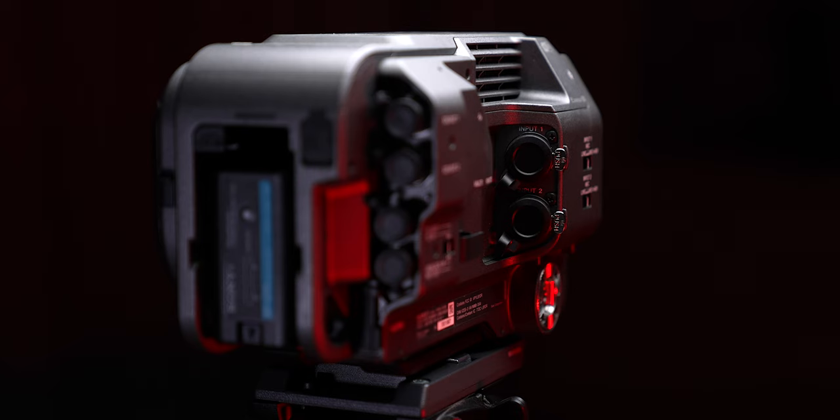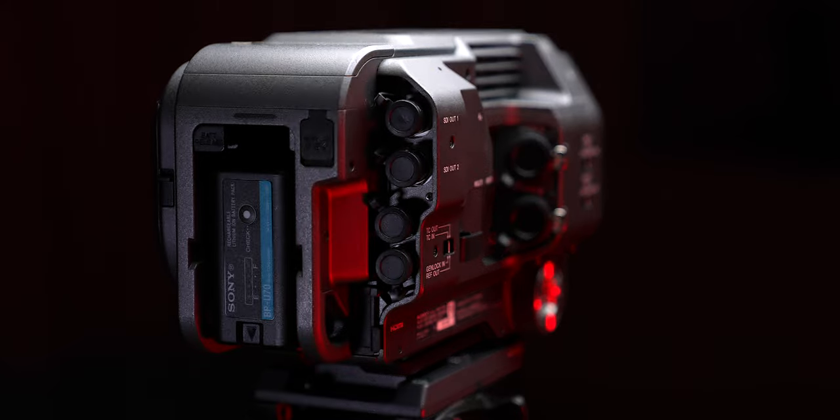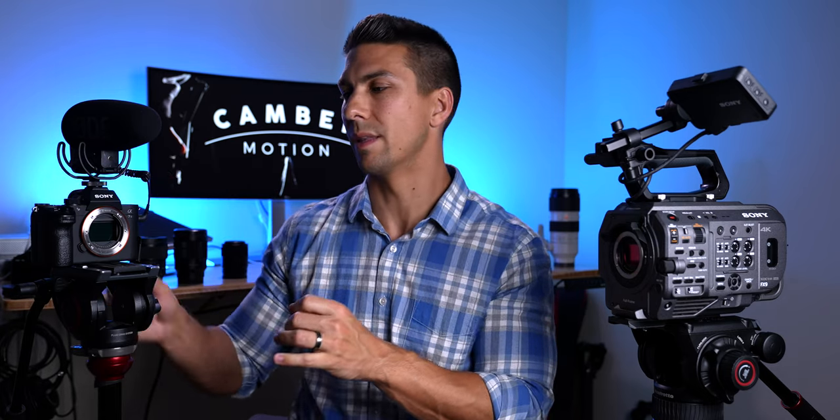The cinema camera has attachment holes all over it, and you can add cages to mount even more accessories — that's a good thing because it allows you to get even more out of it. This is something smaller cameras lack, as they have limited connectivity: just a mini HDMI and some USB ports. With the cinema camera you can get really professional, with multiple SDI outputs and full cage support. It's a cinema camera — it's supposed to be making movies.